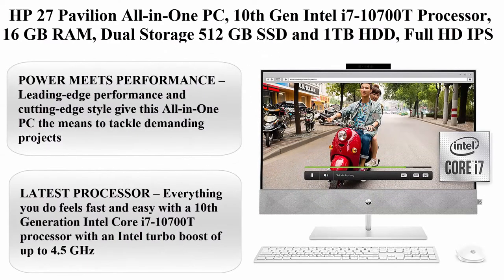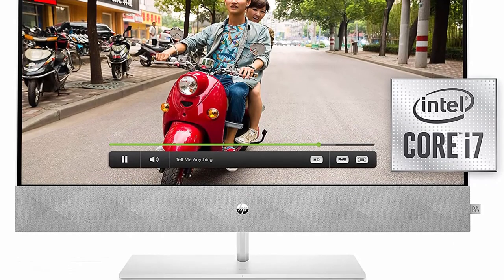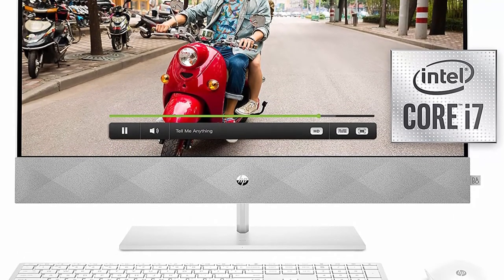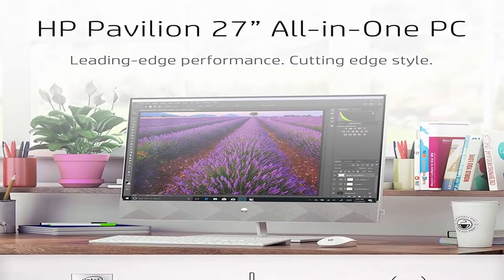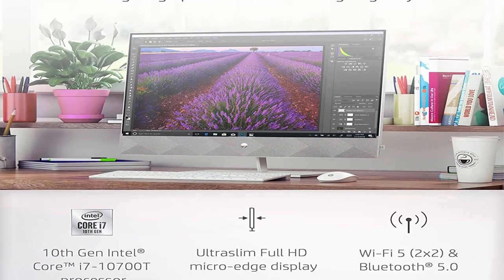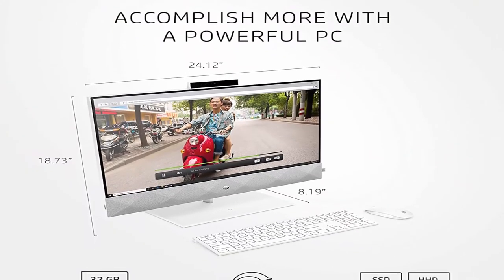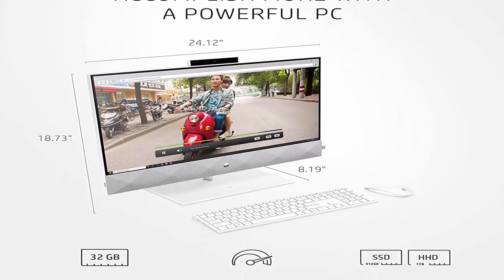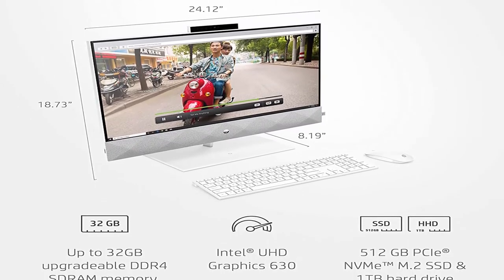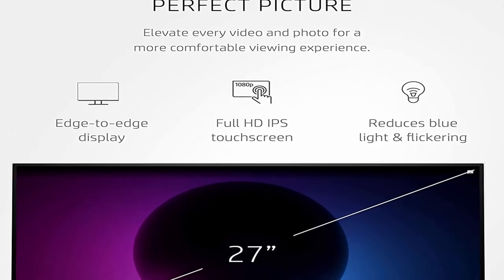Top 8: HP 27 Pavilion All-in-One PC. 10th Gen Intel i7-10700T Processor, 16GB RAM, Dual Storage 512GB SSD and 1TB HDD, Full HD IPS 27-inch Touchscreen, Windows 10 Home, Keyboard and Mouse. Power Meets Performance: leading-edge performance and cutting-edge style give this all-in-one the means to tackle demanding projects and enjoy movie marathons, all while looking good anywhere you put it.